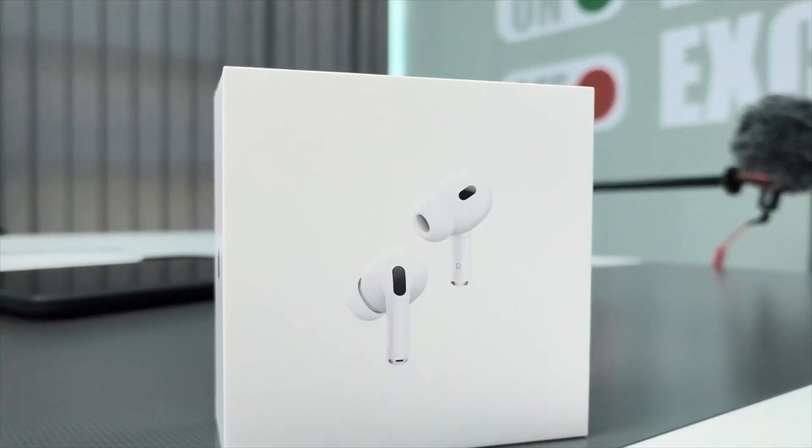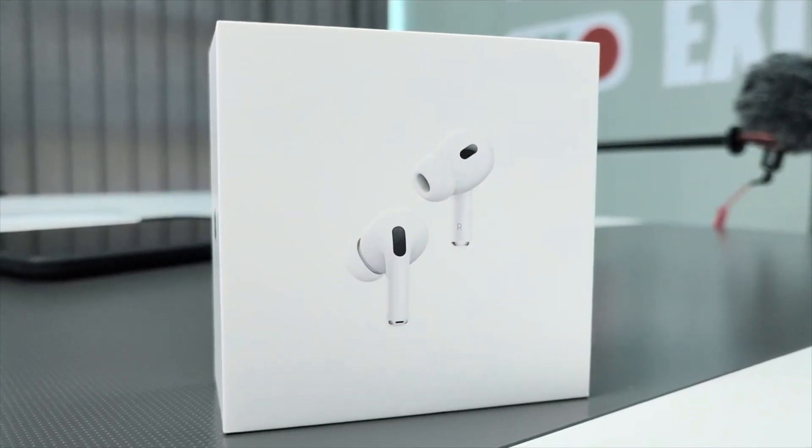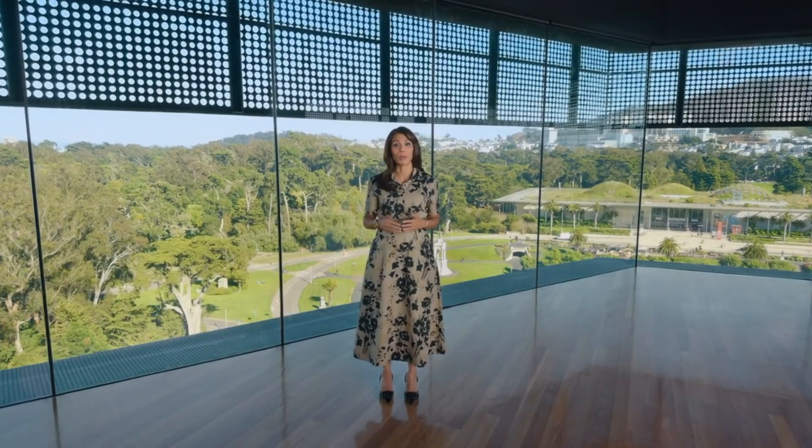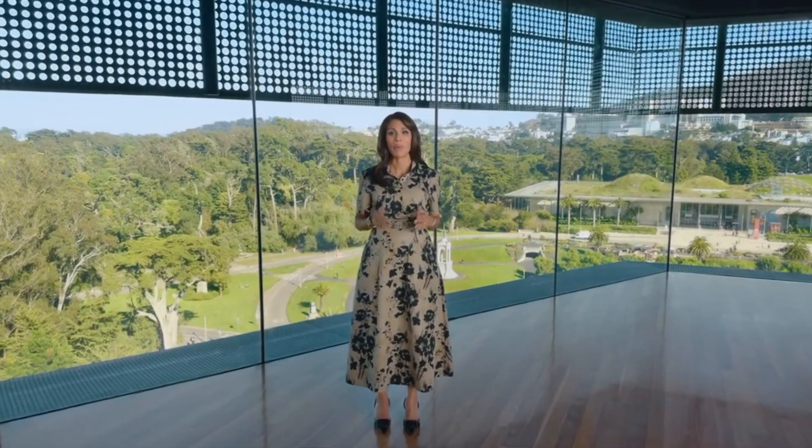Hey everyone, today I'm really excited to share a huge update from Apple for AirPods Pro 2. This update brings some major health-focused features that I've been waiting for, and it's one of the biggest yet for the AirPods lineup.